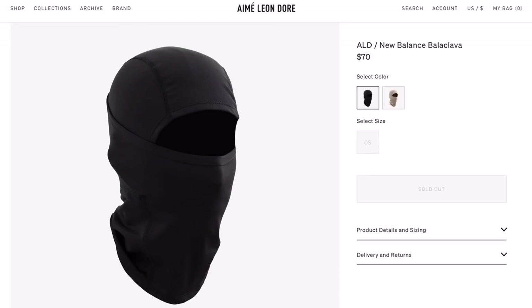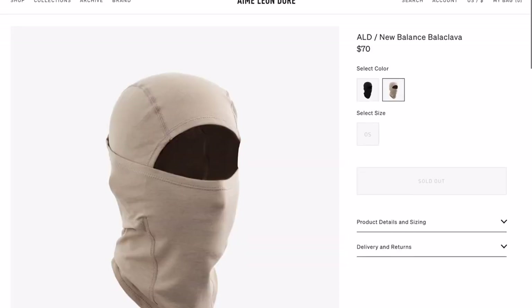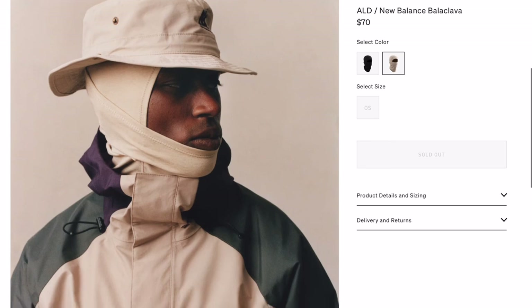The New Balance ALD one also looks really really good in my opinion. I like the tan colorway and think they especially styled that one nicely.